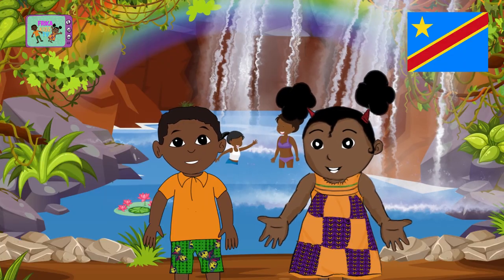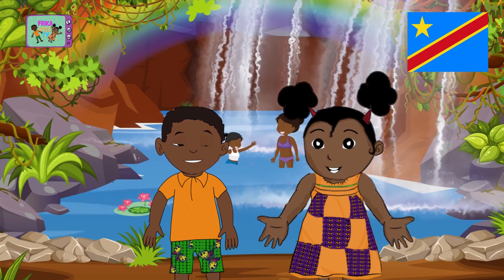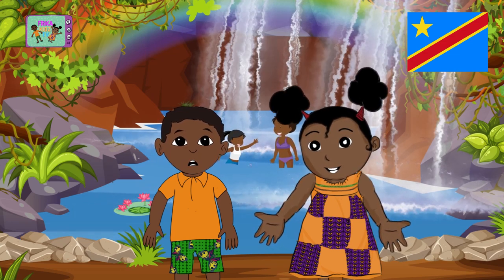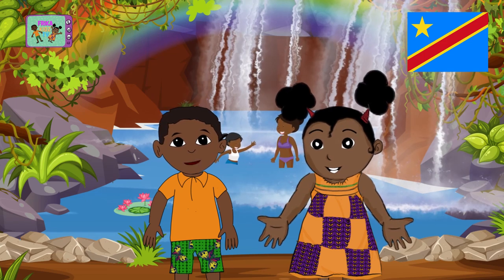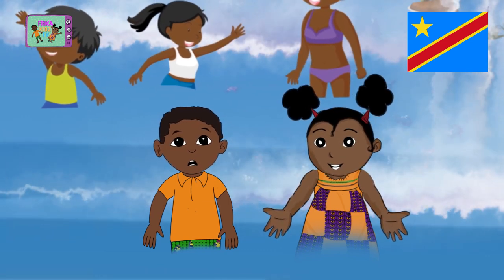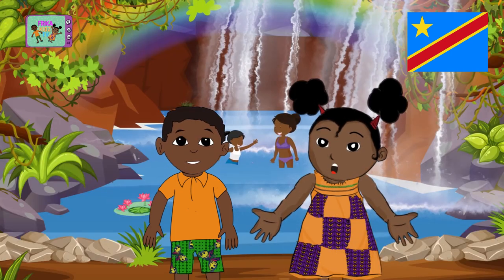Oyei bolamuna DRC, my friends. What does it mean, Jojo? It means welcome to DRC in Lingala, which is the most spoken language here. Well, we're in front of the Zongo Falls. You can swim there with water coming from the top of the rocks. It's like a huge natural shower. Fabulous!